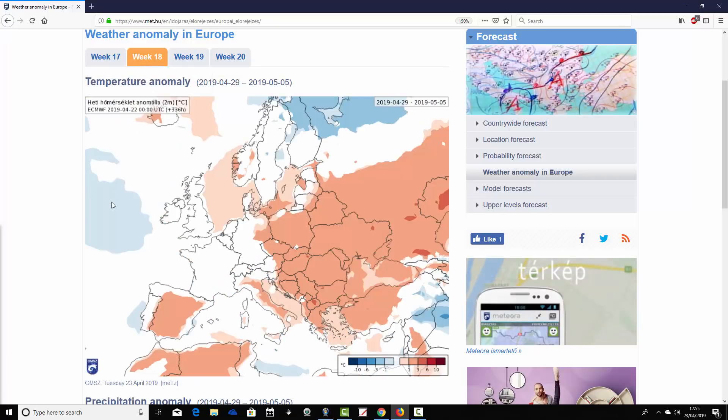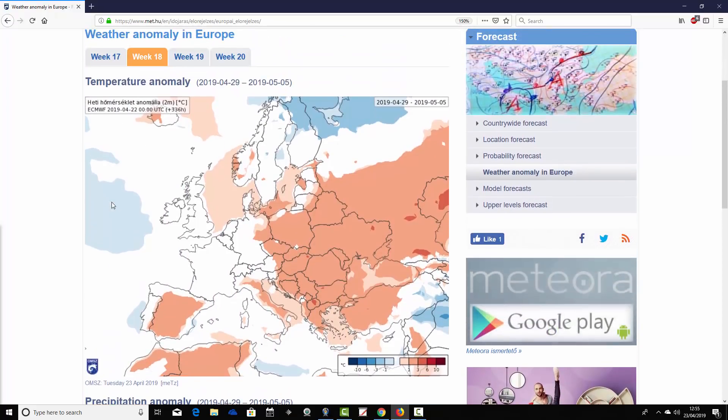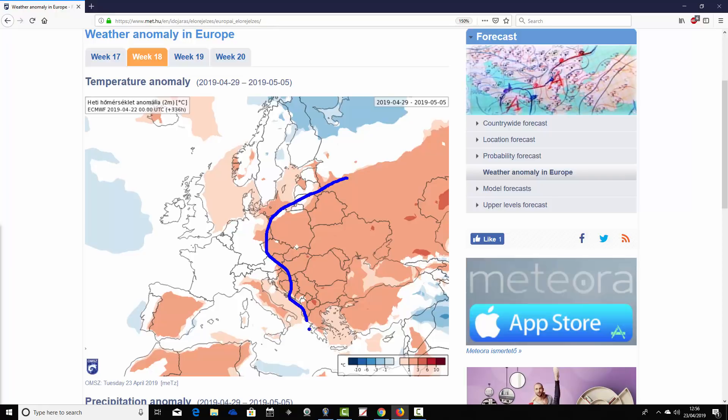Going on to week two, which is week 18 for this year, taking us from the 29th of April to the 5th of May. We find that the warmth gets squashed down into the eastern and southeastern side of Europe — so, warmer than average really from Poland eastwards to western Russia, then down to the Black Sea through to Greece and Turkey. It looks warm on average in that eastern and southeastern corner.